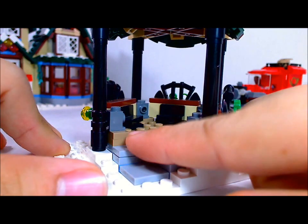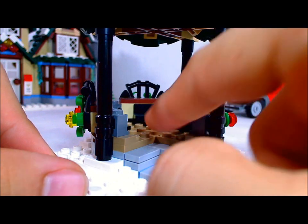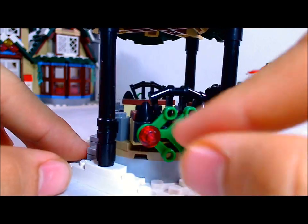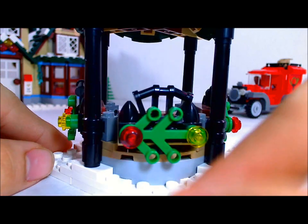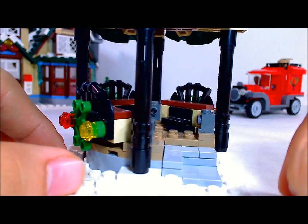Then of course you get these steps up into the pagoda, which has these nice seats in here — not really seats you can sit on, but nice detailing anyways. Spin it around and you get these nice Christmas decorations on each side, which makes it a nice wintry pagoda.